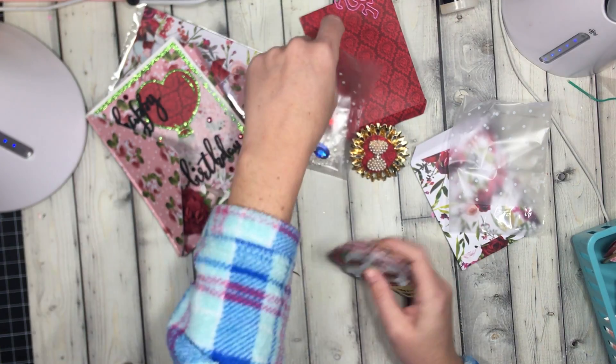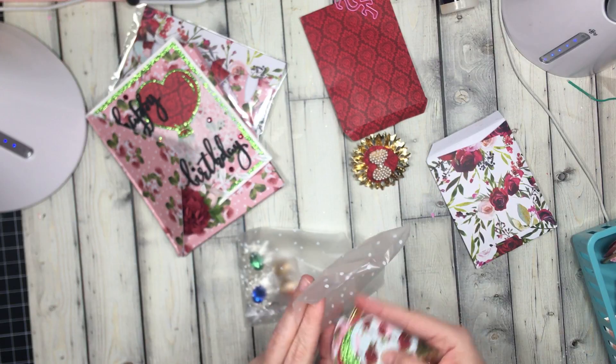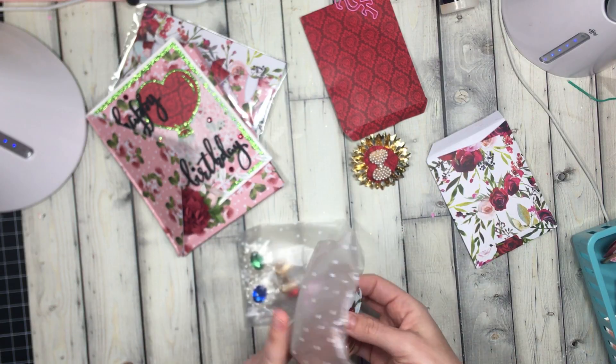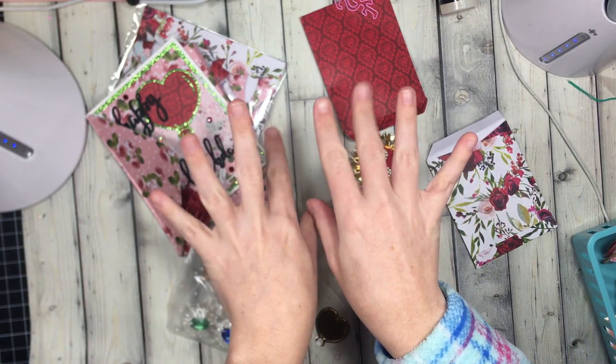I'm sorry that your entry just couldn't find its way home. But if you guys haven't seen her channel, go check her out, and I will catch you guys on the next crafty video. Alright, bye guys!